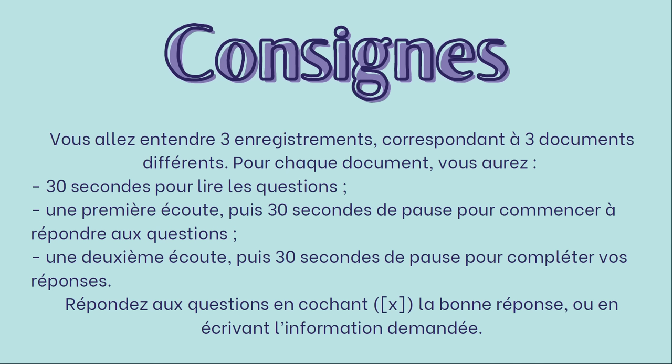Voici les consignes. Vous allez entendre trois enregistrements correspondant à trois documents différents. Pour chaque document, vous aurez 30 secondes pour lire les questions, une première écoute, puis 30 secondes de pause pour commencer à répondre aux questions, une deuxième écoute, puis 30 secondes de pause pour compléter vos réponses. Répondez aux questions en cochant la bonne réponse ou en écrivant l'information demandée.